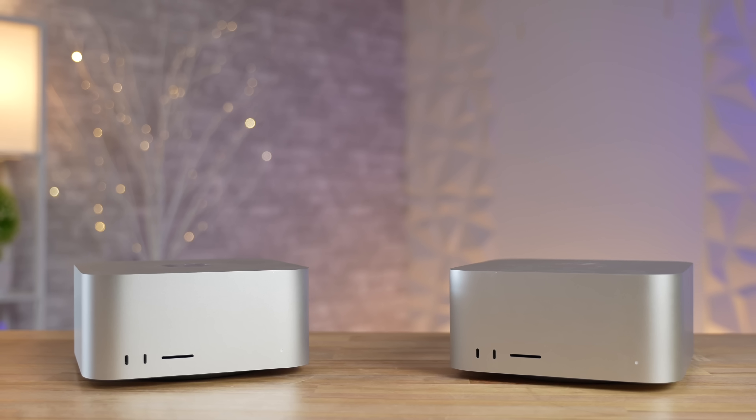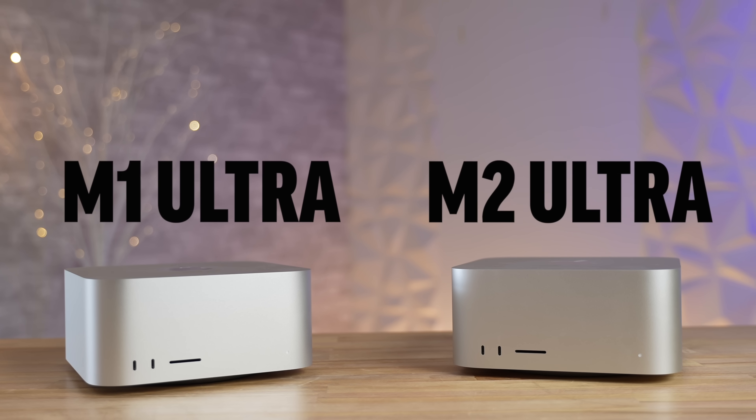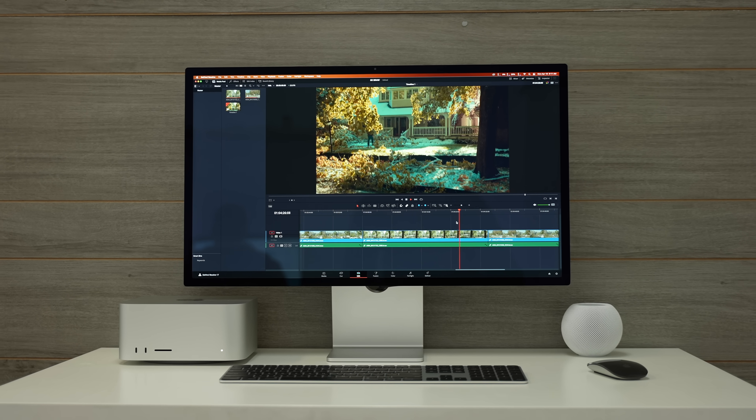You guys asked for M1 Ultra versus M2 Ultra — has there really been that big of an upgrade? Well, in some of these real-world tests there were barely any differences, but in other ones it was massive.